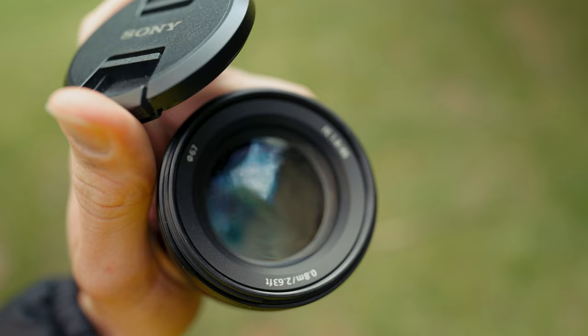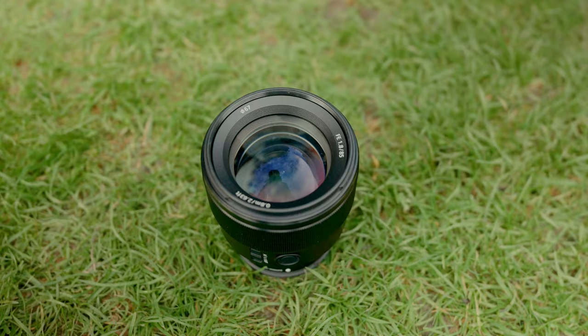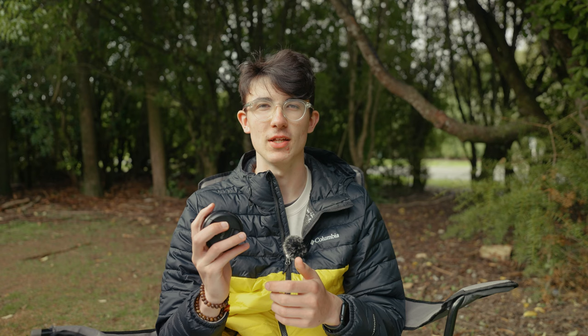I don't need to go into the full technical specs since there are already many videos out there about that. Quick summary: 85mm lens, minimum aperture of f1.8, 67mm filter thread, it's got a custom button and an AF/MF switch, and it's under £400 at the moment.